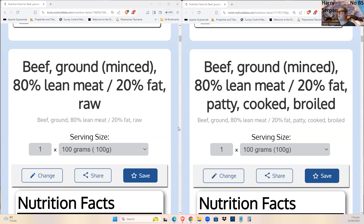Everybody loves minced meat — some like it as raw beef tartare, others as patties and burgers. The comparison requires identical cuts of meat, and the only identical match that could be found in the database was ground beef. Everything else varied slightly between cooked and raw entries, making a fair comparison impossible for other cuts.